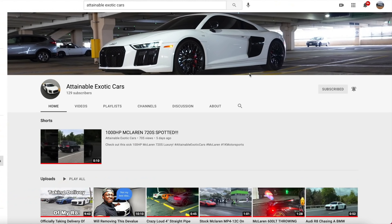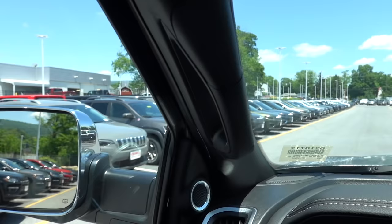Be sure to subscribe to JB Reviews and make sure you have those bell notifications on. And be sure to check out my other channel, Attainable Exotic Cars. Now let's get back to the video.